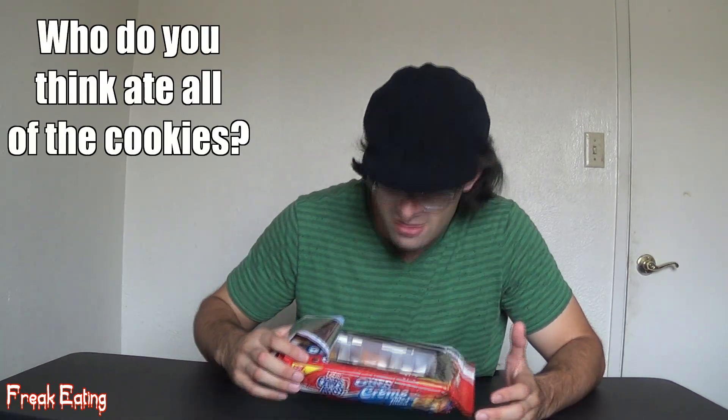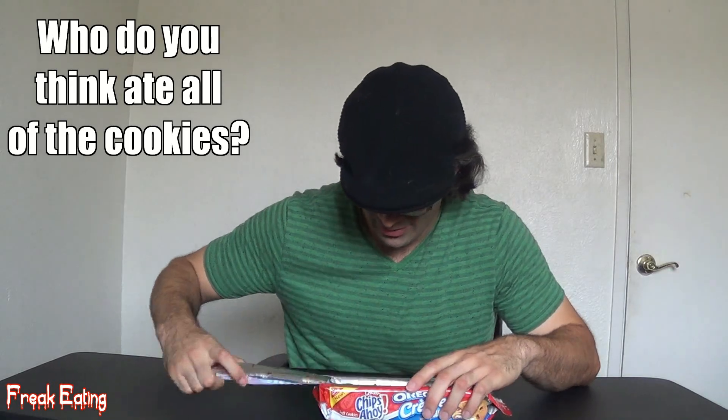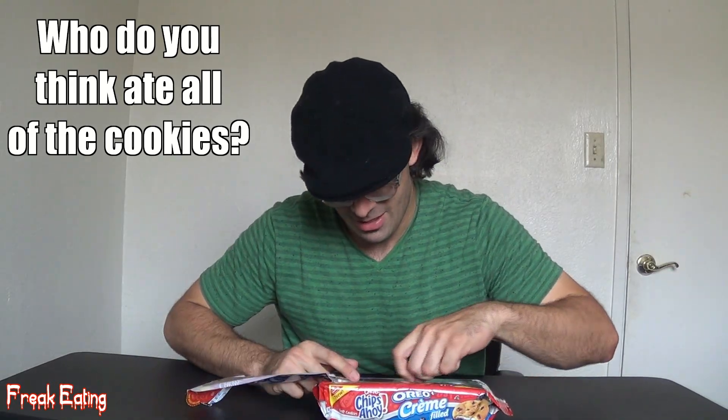I won't name names, but somebody has already opened this cookie package and feasted on about half of it. I won't name names, but it may or may not rhyme with John. It's a chewy cookie — also a small cookie, which is typically what a chewy Chips Ahoy looks like.